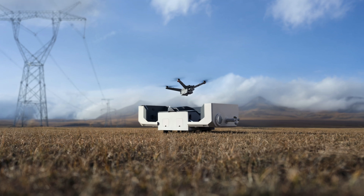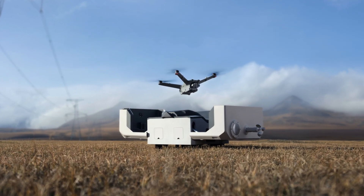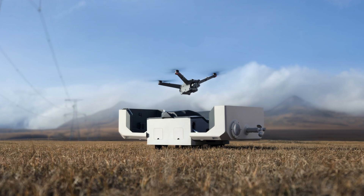First up this week is DJI's new Dock 2. The Dock 2 is a smaller, more compact version of the original dock with very similar capabilities. It's 75% smaller and 68% lighter than the original dock, which is a big deal, and it also comes with two available aircraft.